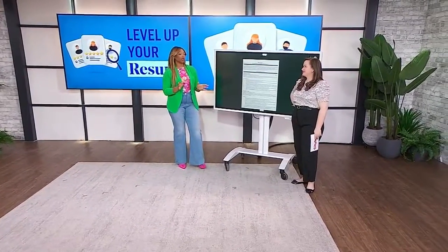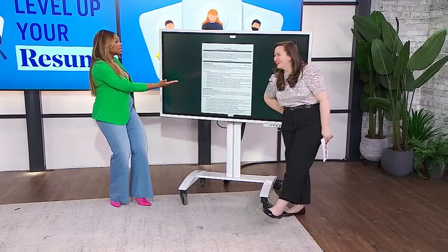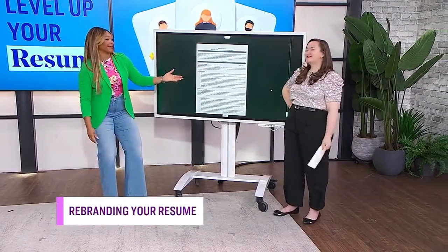If you've ever written a resume, chances are you toiled over that thing, so it's probably heartbreaking to hear that hiring managers only spend an average of seven seconds looking at your resume during the first review. So how can we increase our odds of getting an interview by leveling up our resumes, with the help of one Sarah Vermont? She's got the answers.